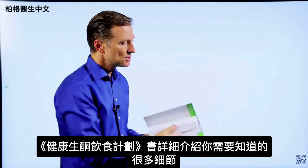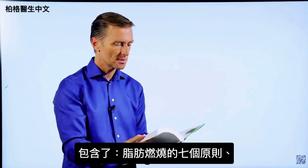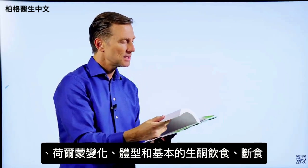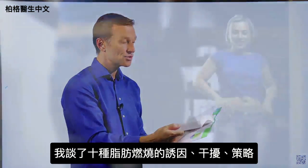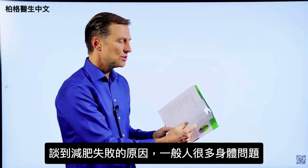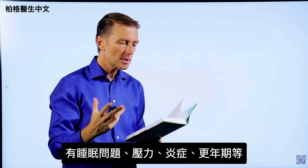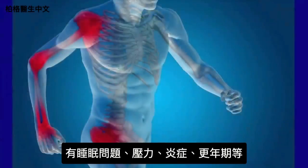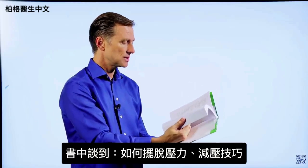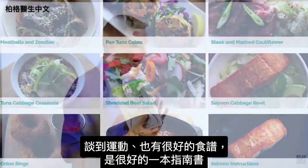This book goes into every detail you'd ever want to know. It covers the seven principles of fat burning, hormones, body types, the basic keto plan, and intermittent fasting. I talk about the 10 fat-burning triggers and blockers, body issues that interfere with losing weight — like sleeping problems, stress, inflammation, and menopause — as well as stress relief techniques, exercise, and a lot of really good recipes. It's a great reference guide.